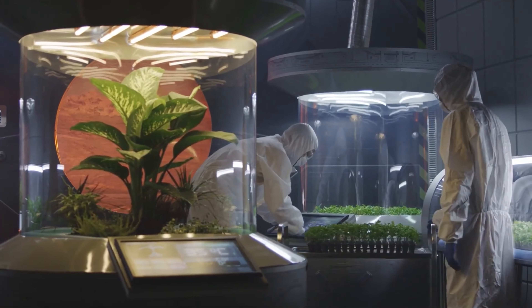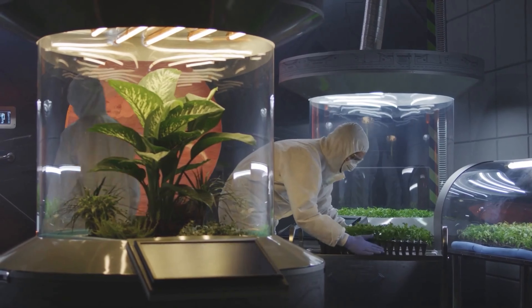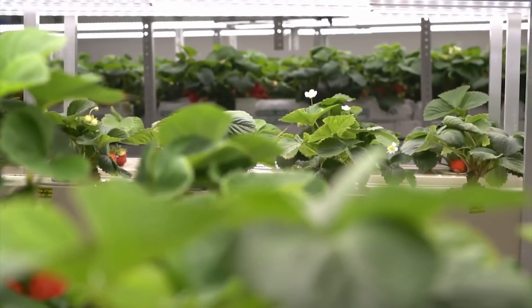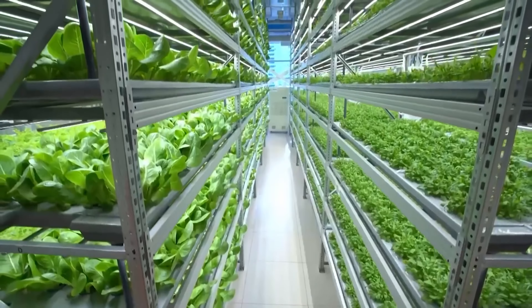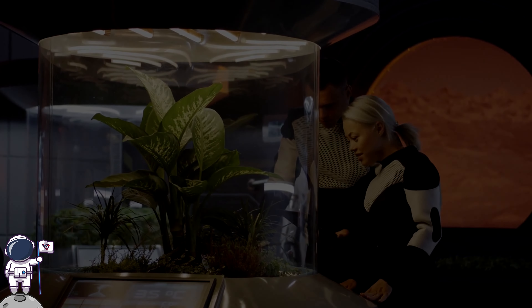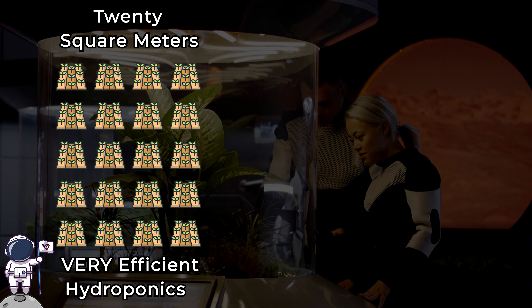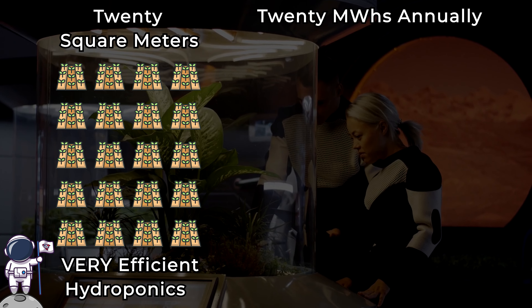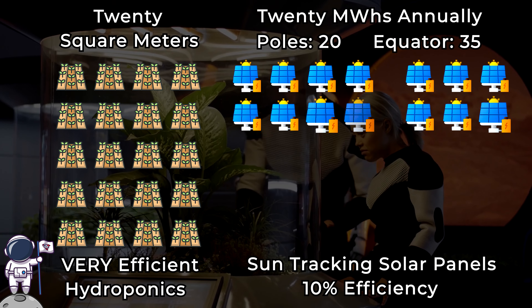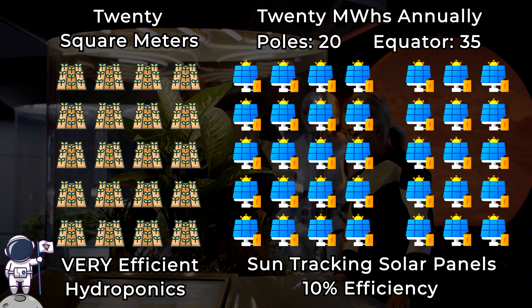On average, a hydroponic growing area of one meter squared requires one megawatt hour of energy per year. If we assume that hydroponics can grow 20 times more food than traditional farming practices using the same amount of space, it would still require 20 square meters of growing space to feed one person with hydroponic crops. This amounts to 20 megawatt hours of energy per year per person, or 20 to 35 square meters of lunar solar panels per person just to grow their food.